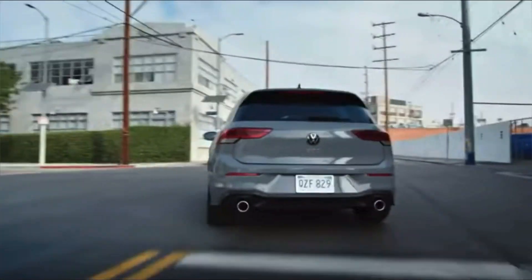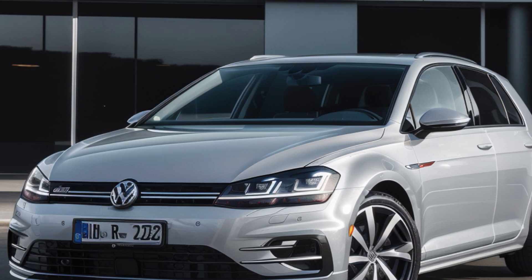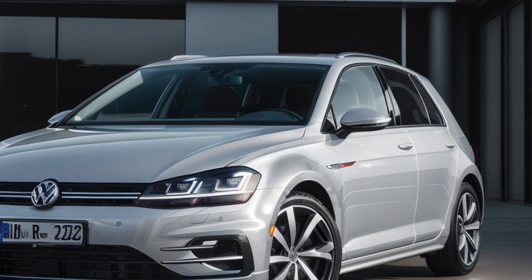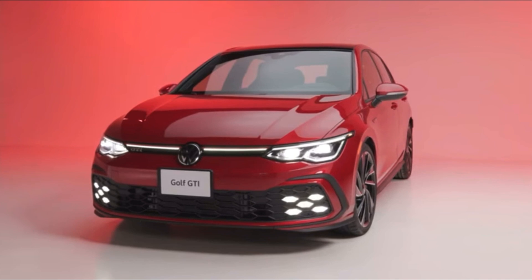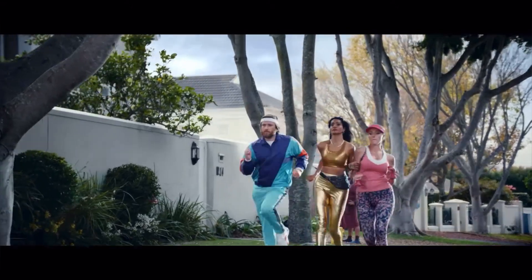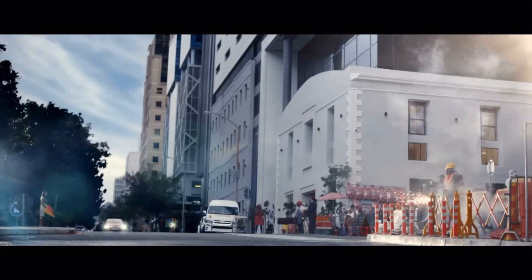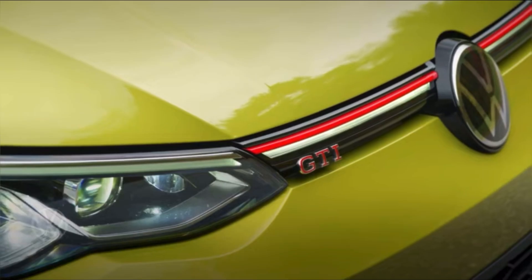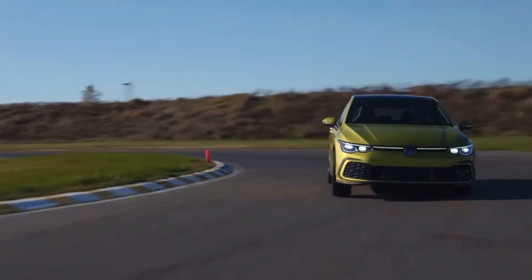The 2025 Volkswagen Golf GTI is expected to be the last of its kind, as Volkswagen plans to switch to an electric platform for the next generation Golf. That means this is your last chance to get your hands on a Golf GTI with a gas engine, and trust me, you won't regret it. The 2025 model will feature some cosmetic and technological updates, but will likely retain the same 2.0-liter turbo 4 engine with 241 HP and a 7-speed dual-clutch automatic transmission. That's enough power to make this car fun and fast on any road.